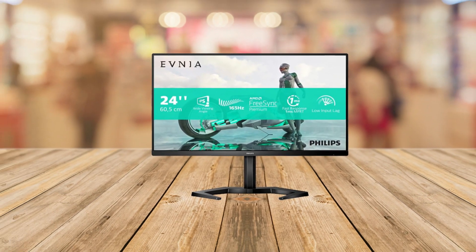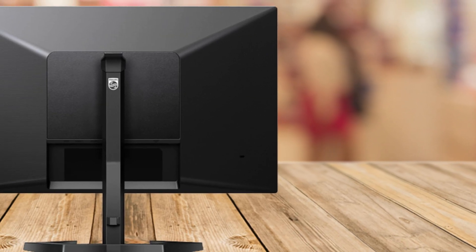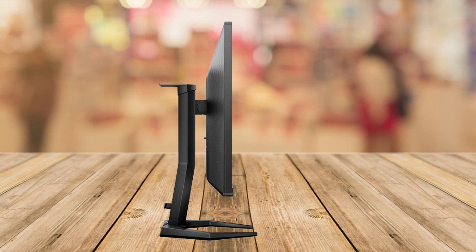Imagine having a gaming experience where every move you make is reflected on screen instantly, and every image is crystal clear. No lag, no tearing, just pure performance. That's exactly what the Philips Evnea 24M1N3200ZS Monitor delivers.